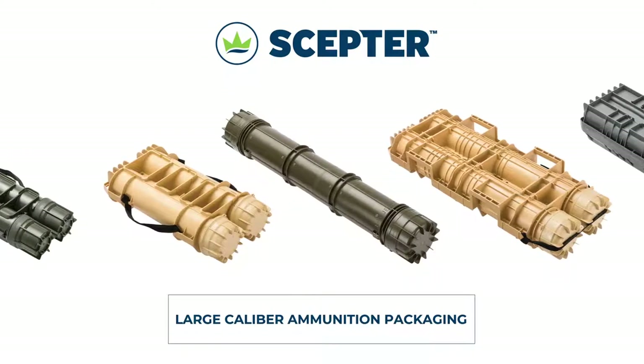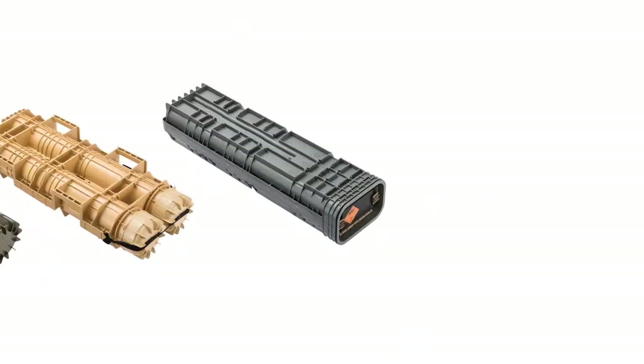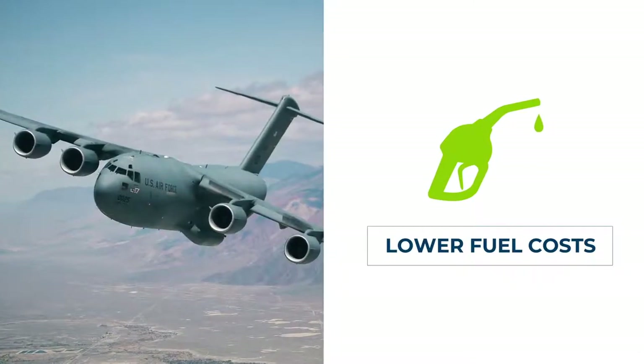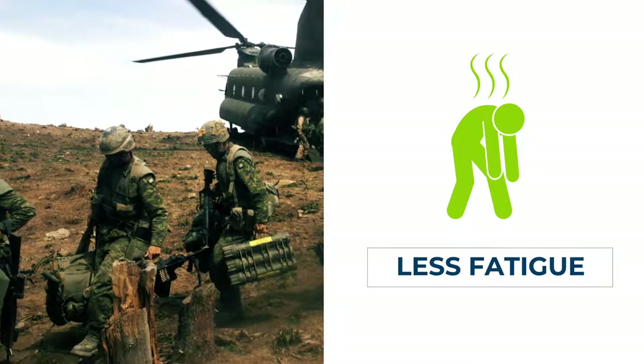Scepter's large-caliber ammunition packaging is based on decades of battle-proven lessons. Safer. Stronger. At a fraction of the weight of traditional packaging. That means lower fuel costs for transport and less fatigue, so soldiers save energy and lost time from injuries.